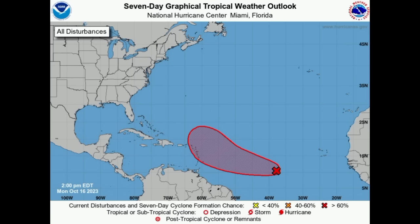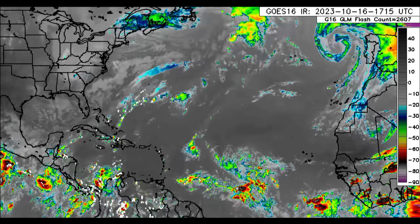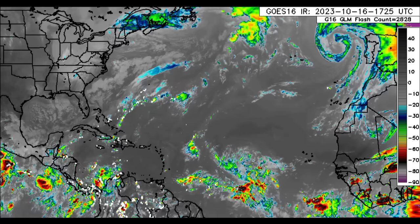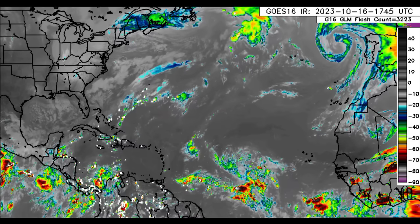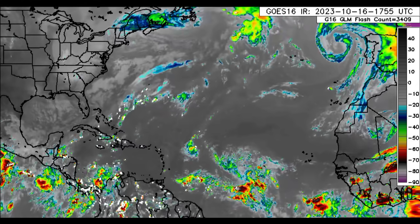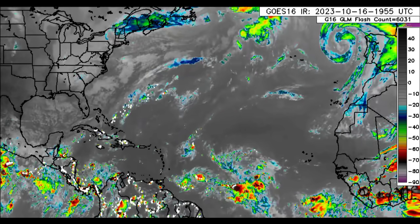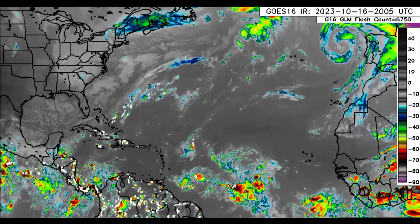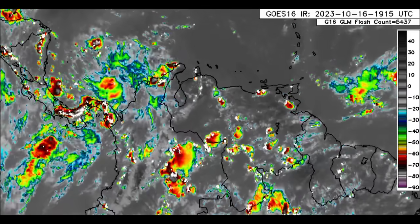We'll be looking at what's happening across the Caribbean. There is a front moving through that is helping to enhance the weather for some areas. Starting with satellite imagery, we can see that disorganized disturbance 94L, and the development chance has increased. Behind that area of low pressure is a tropical wave propagating west. That little area of activity to the east of the Leeward Islands is associated with what's left of Sean, moving west and not expected to bring any significant impacts.